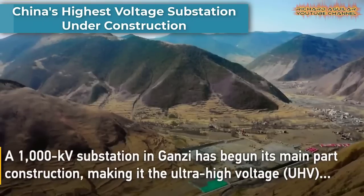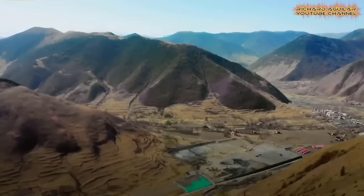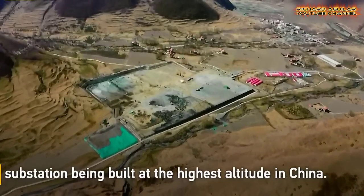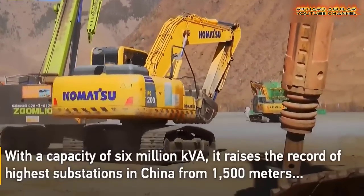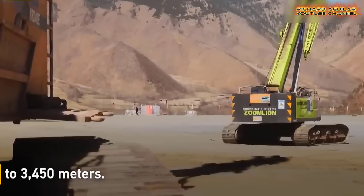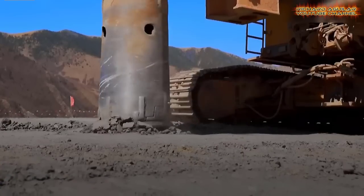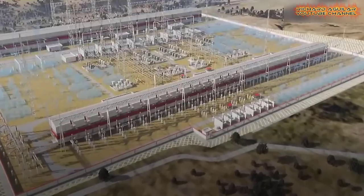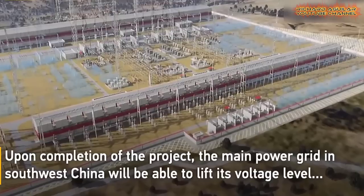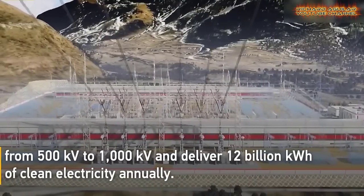Construction of the primary section of a 1000 KV substation has commenced in the Gansey Tibetan Autonomous Prefecture of Sichuan Province in southwest China. This UHV substation is being constructed at the highest elevation in the country, marking a significant milestone. With a capacity of 6 million kVA, it surpasses the previous altitude record for substations in China, elevating it from 1,500 meters to 3,450 meters. Upon completion, this project will enable the power grid in southwest China to increase its voltage level from 500 KV to 1,000 KV and provide an annual supply of 12 billion kilowatt-hours of clean electricity.